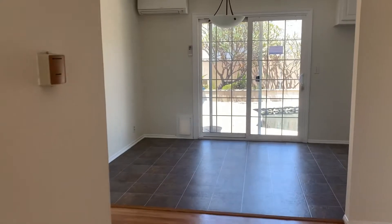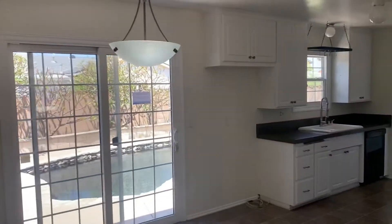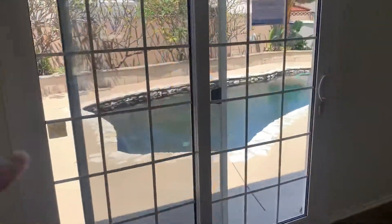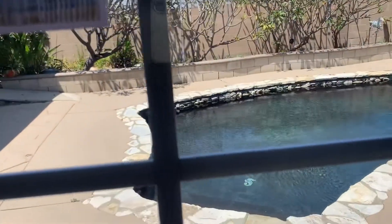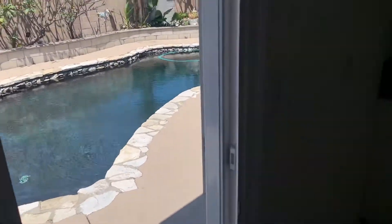Dining area here with the lamp. And then patio door here slides through, opens up to the dark pool, which is great because it warms up the pool with the sun. That's what dark pool bottoms do.